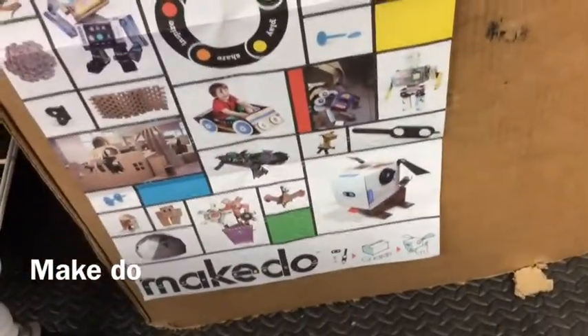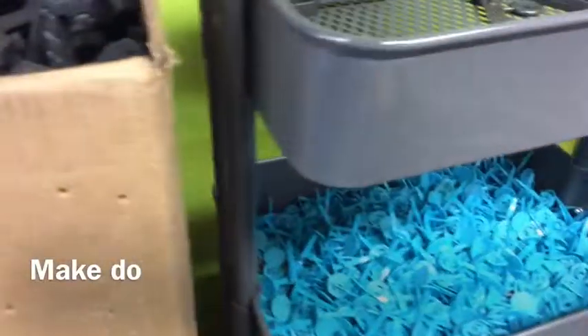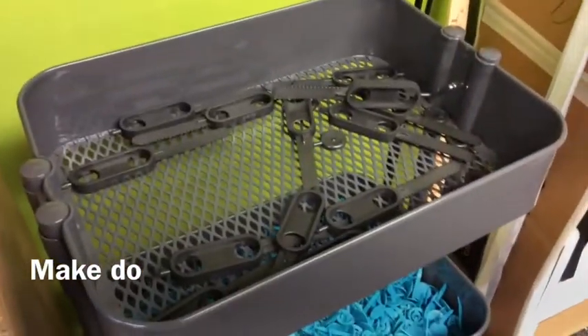I was really intrigued by the Make-Do Cardboard Construction Center. Overall, the Ravenswood Makerspace has so many opportunities for students to design, create, and prototype their own work. Thanks, Robert, for showing it to us.